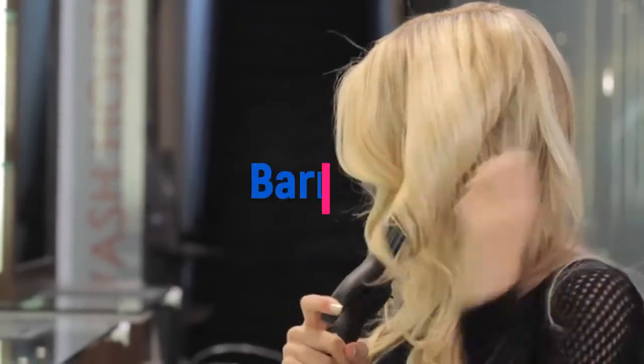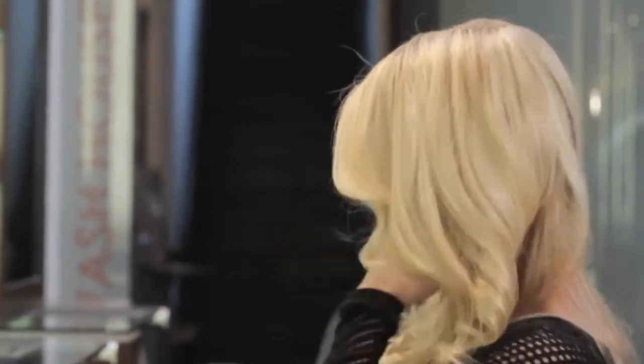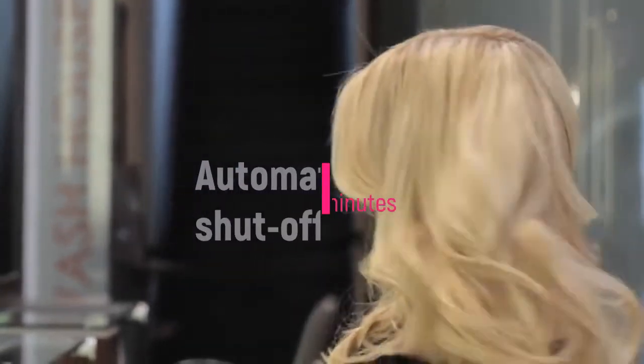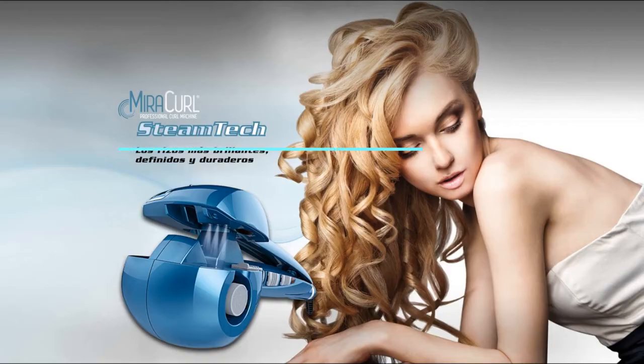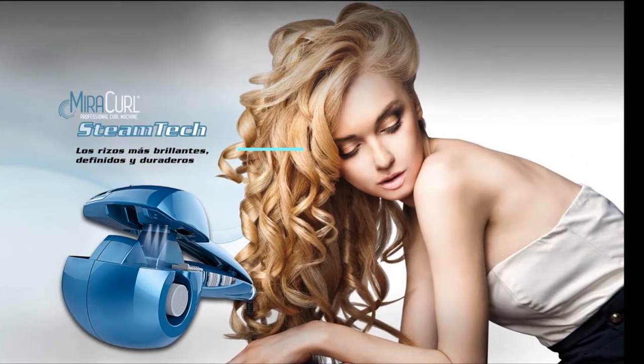Barrel size: 1 inch. Adjustable heat: yes, up to 430°F. Cord length: 9 feet. Automatic shut-off: yes, after 60 minutes. Number 4: BaByliss Pro Nano Titanium Professional Curl Machine.